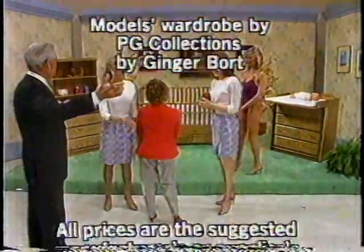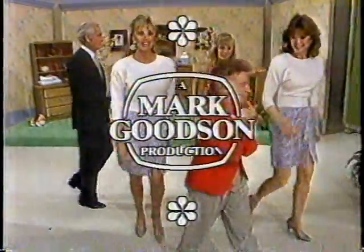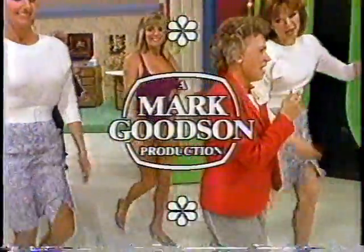This is Rod Roddy speaking for The Price is Right, a Mark Clemson television production.